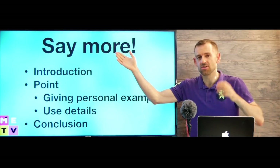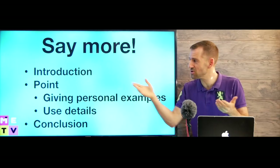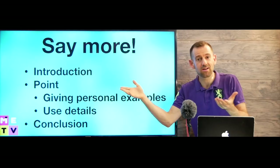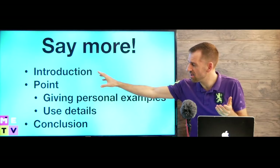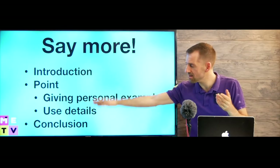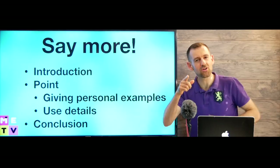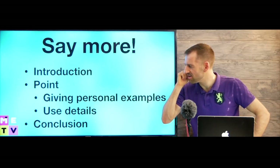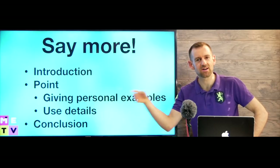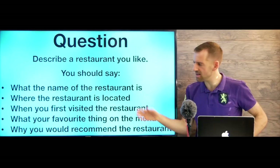The biggest thing people fail to do is to speak — and this is the speaking task, so you should say more. Now how can you say more? This is going to be the structure of your answer. First you're going to have an introduction, and last you're going to have a conclusion. In the middle, for each point, you're going to try to think of some personal examples you can give or some extra details about the point. So let's take a look at the question.